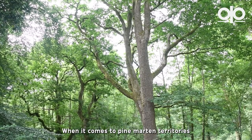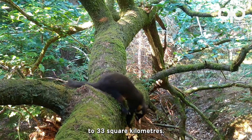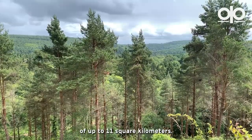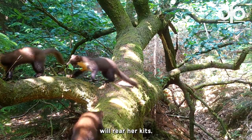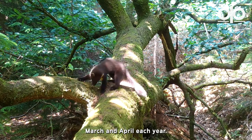When it comes to pine marten territories, a male pine marten could have a home range of up to 33 square kilometres, where a female might have a smaller territory of up to 11 square kilometres. Within that territory, a female pine marten will rear her kits, usually in litters of two to three, which are born between March and April each year.